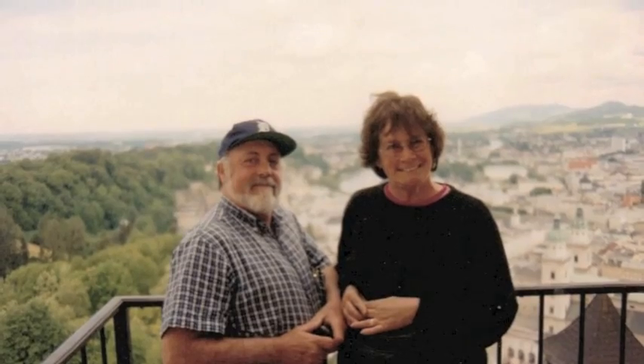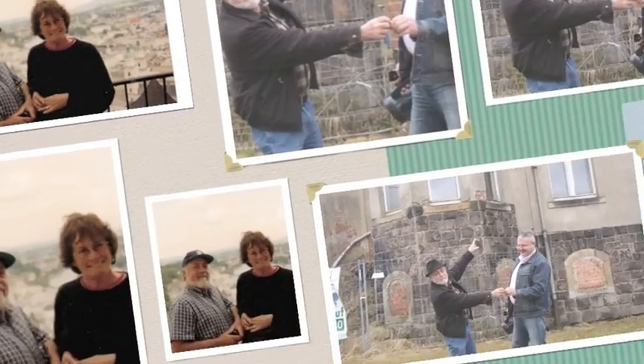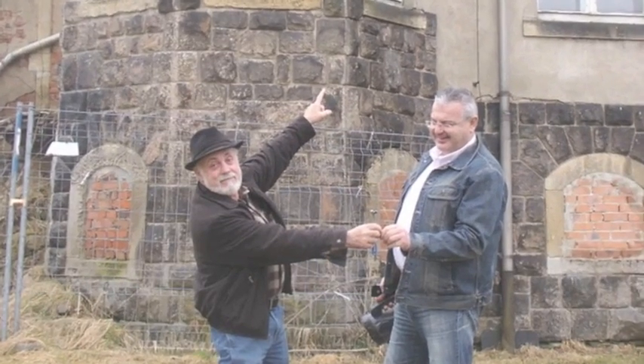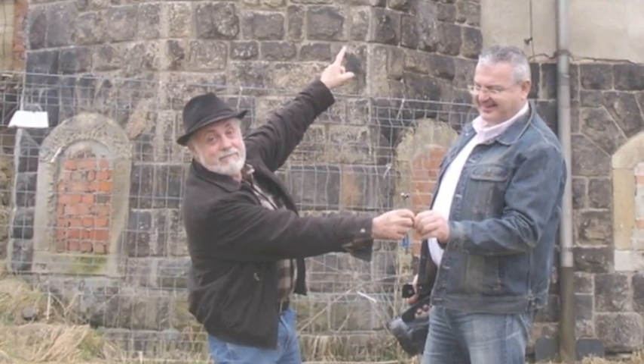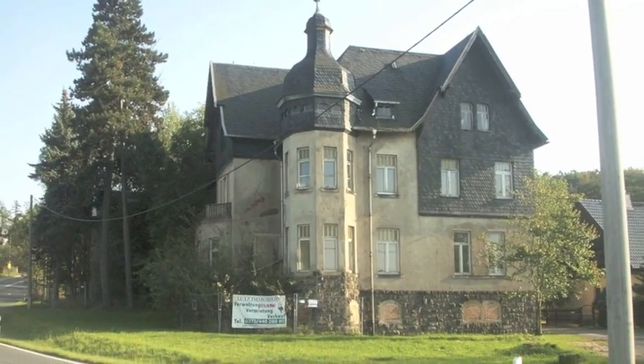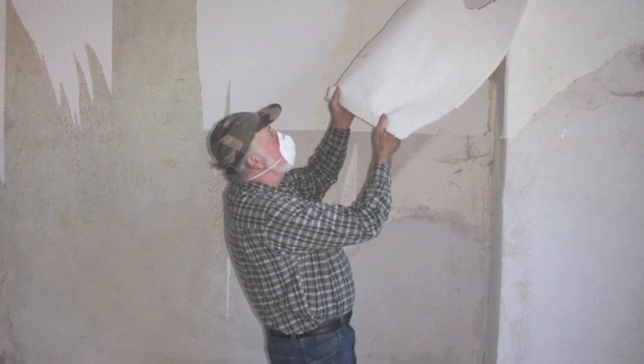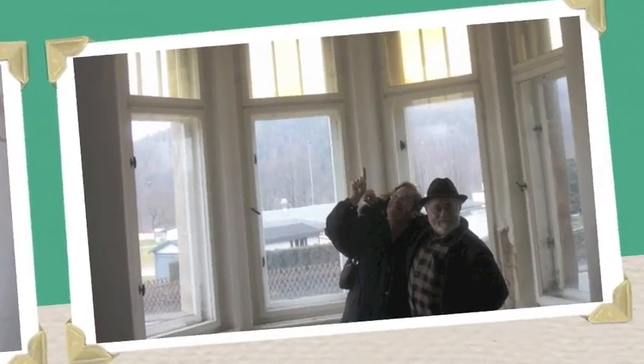Welcome to Trippin' Over 60. We're Jim and Linda Ryan, a couple of baby boomers who've caught the travel bug. Come with us on our adventure as we move to Wilka Haslau, Germany to begin a new life and a new dream.